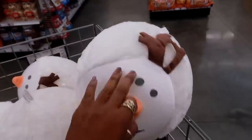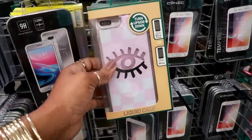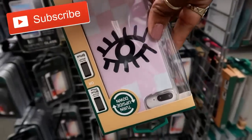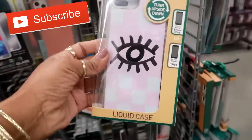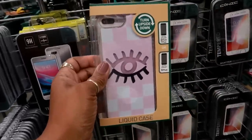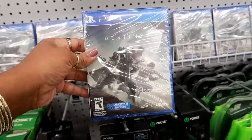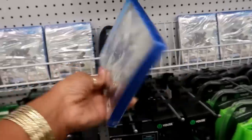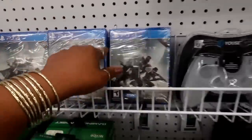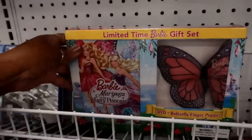Now they put out some Olaf balls — these are five dollars. Oh, this is cute — it's called a liquid case. When you flip it over, the eye turns all the way black and then goes back. I believe this is five dollars. Oh, look — that's kind of cool, they have some PS4 games. Destiny 2 — that's the only game I see, but for five dollars, that's not bad.